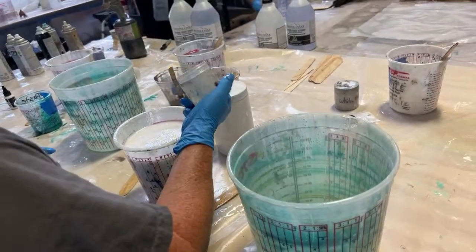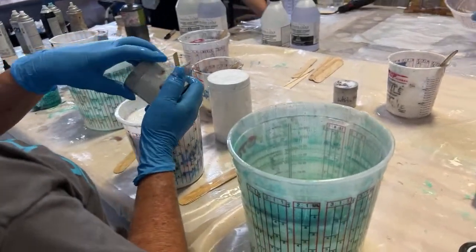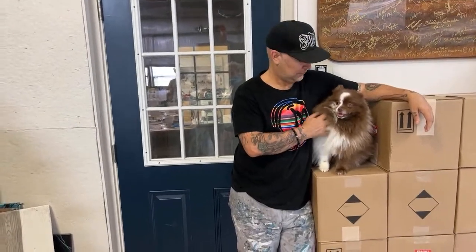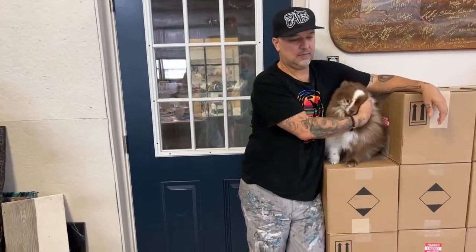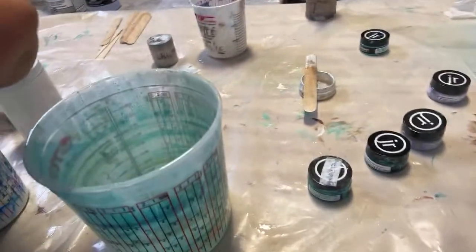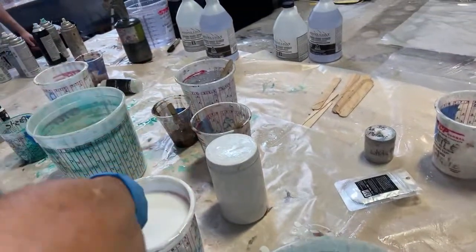She's dropping in some Diamond Dust into the white dye. Look at there! Hello, Yolanda in Nova Scotia — we love you guys, thank you for watching.